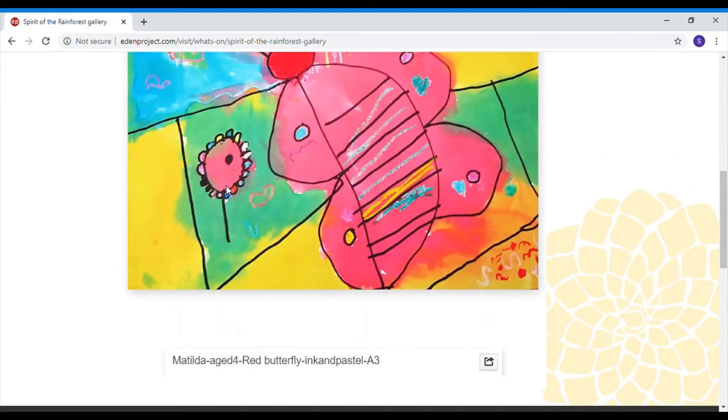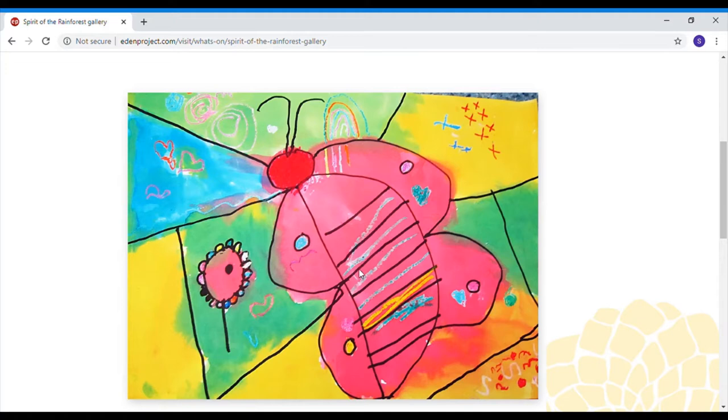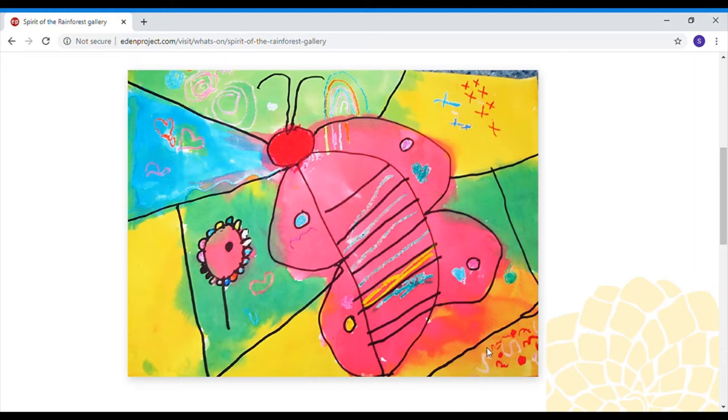Matilda looks like she might have used inks, or actually it looks like she has drawn on in crayon. Crayons are quite cool because remember we did our secret phonics writing, where you write a word in crayon and if you paint over it the word stands out really clearly. I think she's used crayons and then maybe watercolour paints, and then she's drawn the lines in a really thick black pen, which makes it look quite cartoony. She's used the bright colours that you would expect to see in a rainforest.